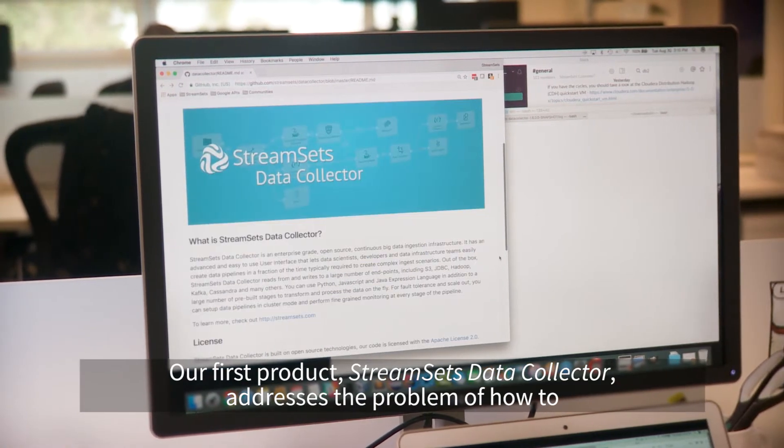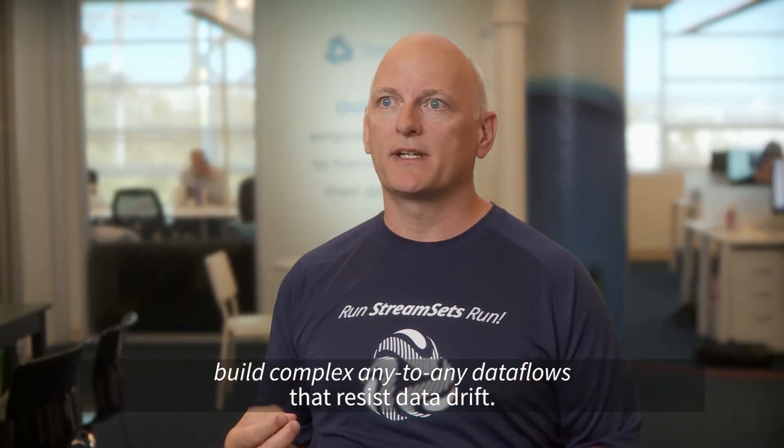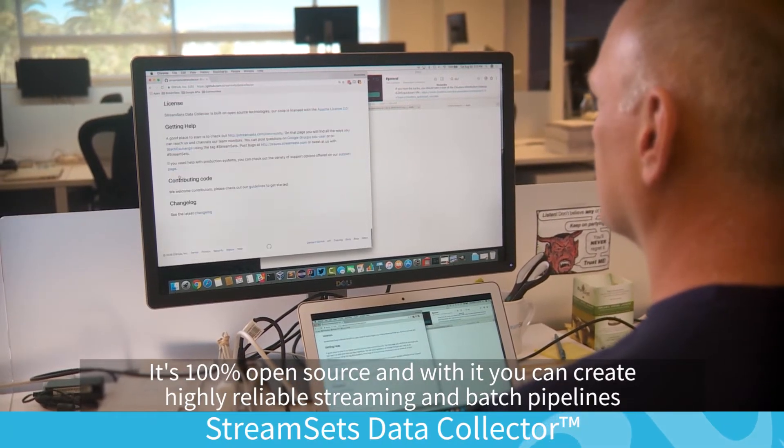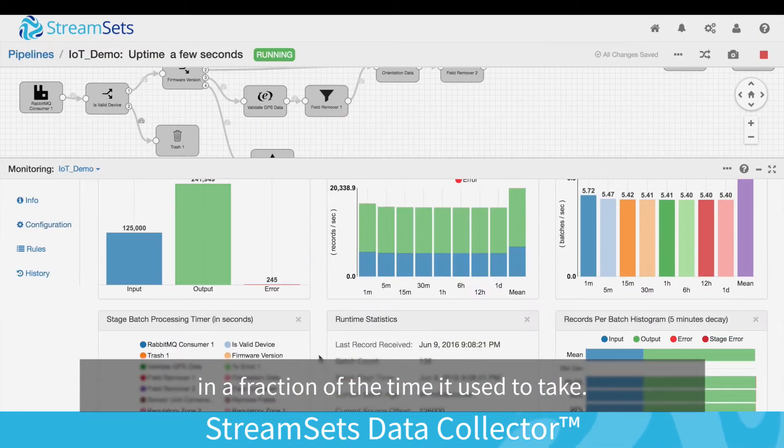Our first product, StreamSets Data Collector, addresses the problem of how to build complex any-to-any data flows that resist data drift. It's 100% open source, and with it you can create highly reliable streaming and batch pipelines in a fraction of the time it used to take.